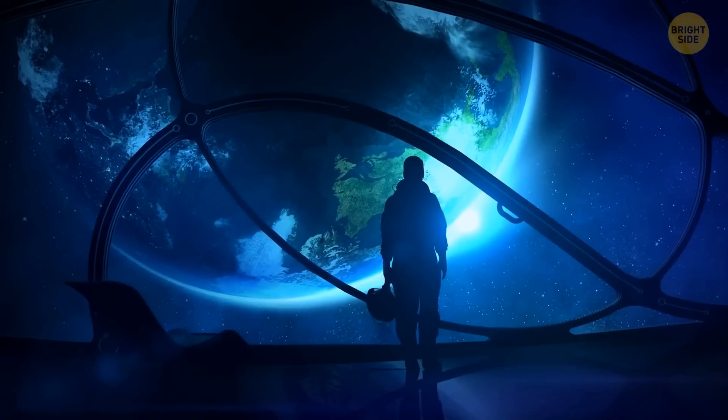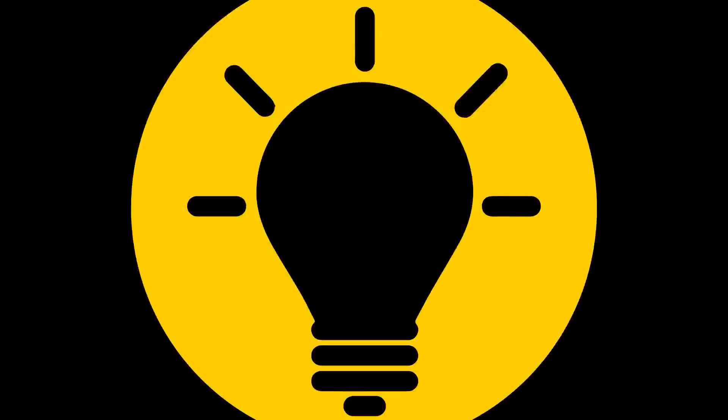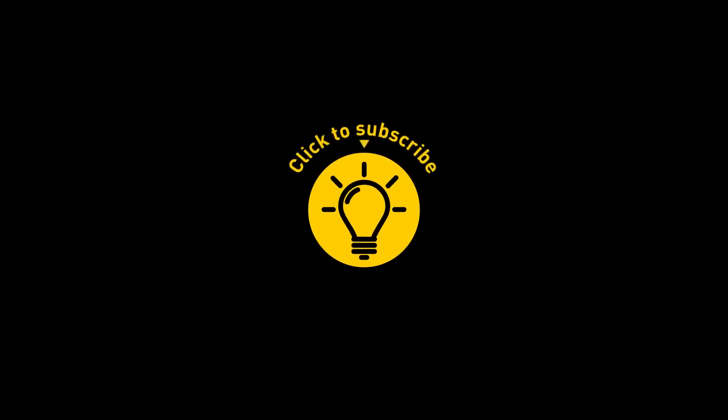Wow, this tour was nice! If you satisfied your curiosity, give the video a like and share it with your friends. Or if you want more, just click on these videos and stay on the bright side — we'll see you next time!